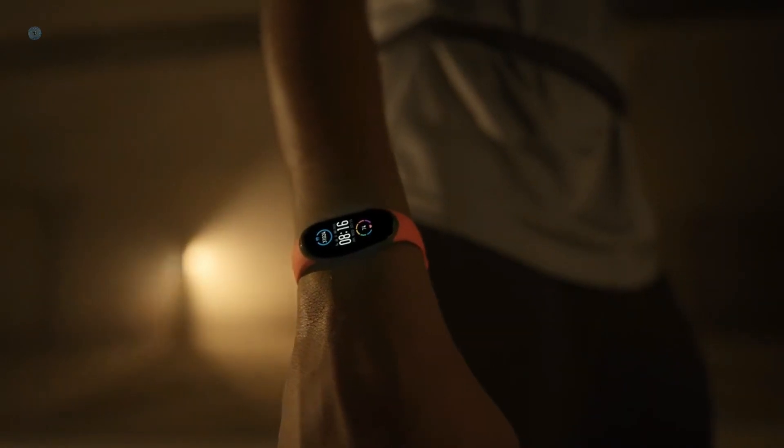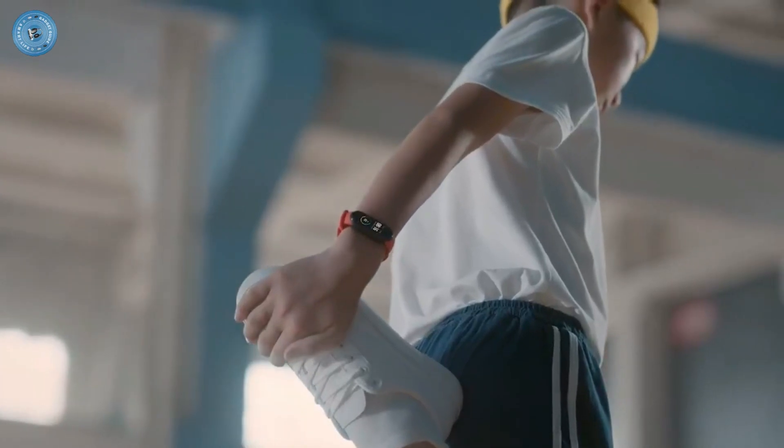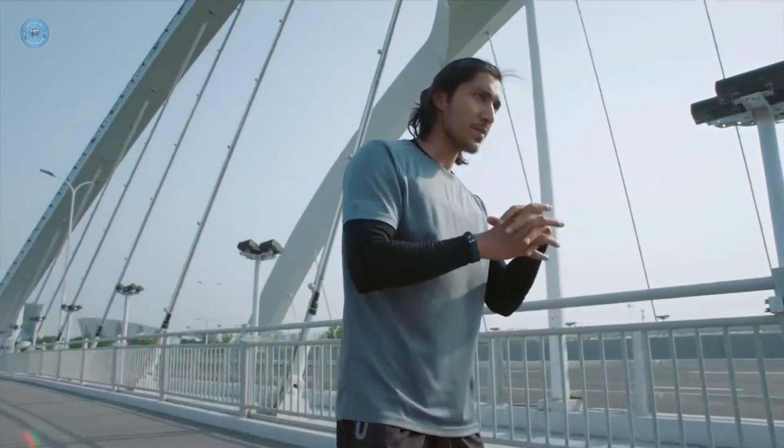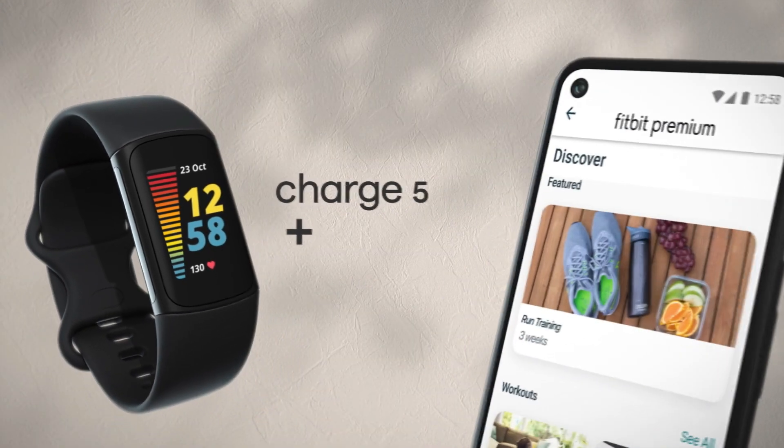Hi guys and welcome back to GadgetGuy channel. Fitness trackers are offered in a wide variety, each with unique features, benefits, and price. I did a massive amount of research, reviewed a ton of reviews, and put a list of the best fitness trackers from trustworthy brands to assist you in making a decision.